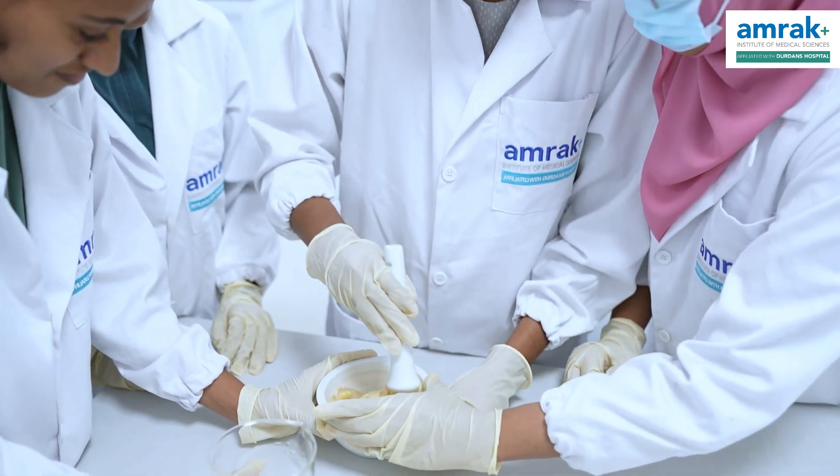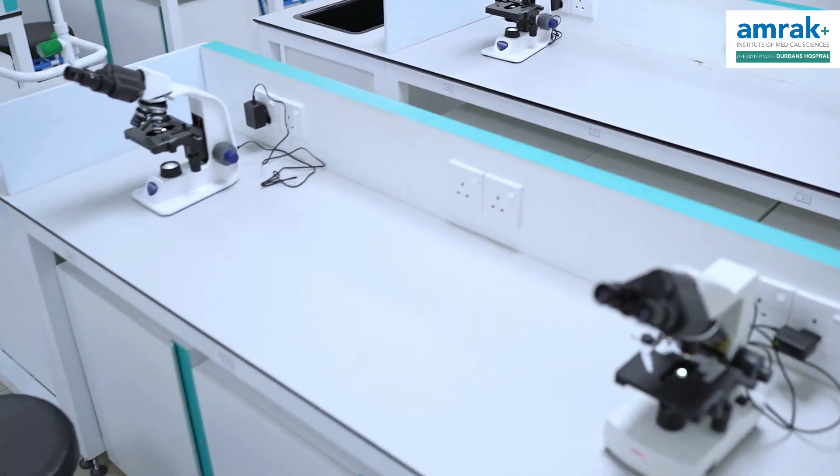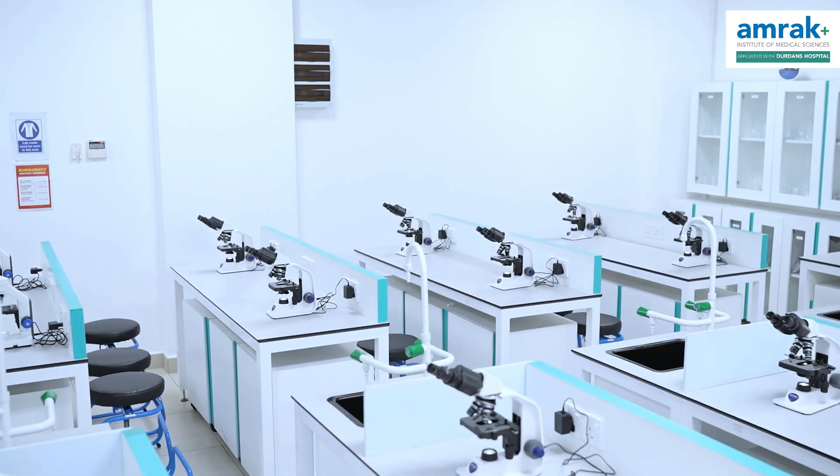We also have a nursing lab for research. We realise that in the research lab — our research lab is capable of supporting research.